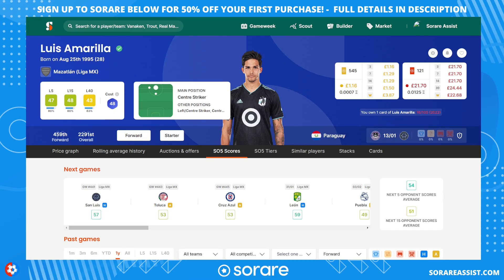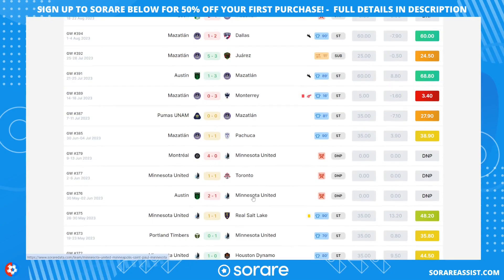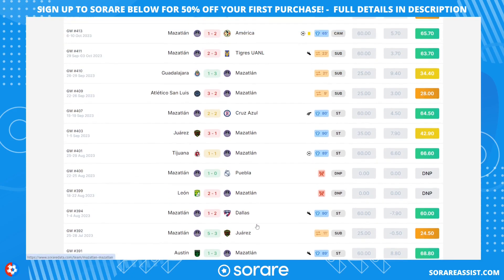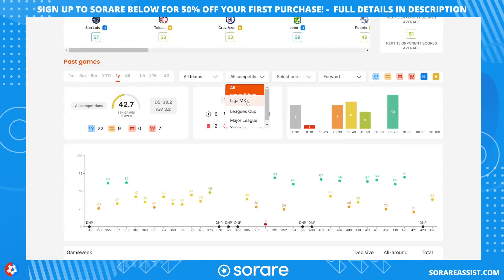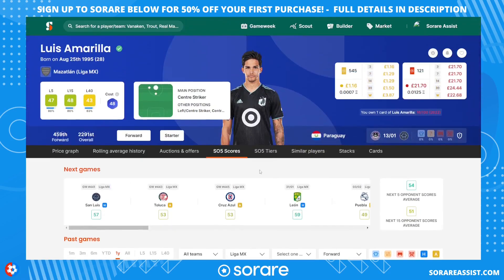The final forward is Luis Amarilla. He previously played for Minnesota United in the MLS, then signed for Mazatlan around June. He's been getting games for them and scoring a few goals — he's had that bedding-in period now. Looking at his Mexican division scores, they're really good, so I think he's going to be a really handy piece in my team.